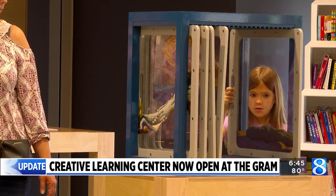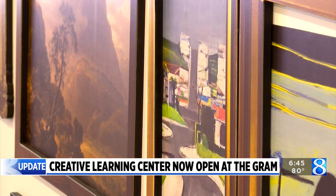The center is open during the museum's regular hours and is free with admission. For more information, visit the museum's website.